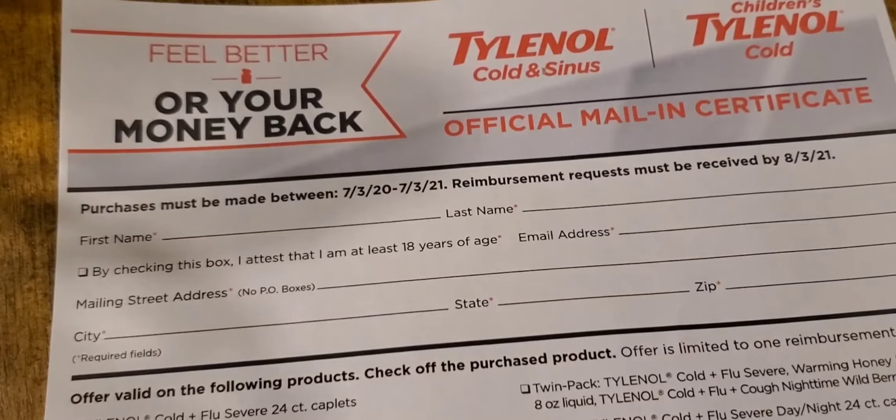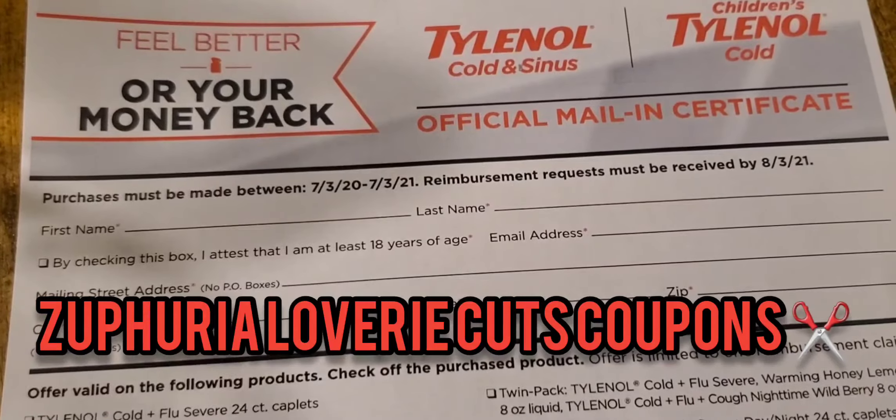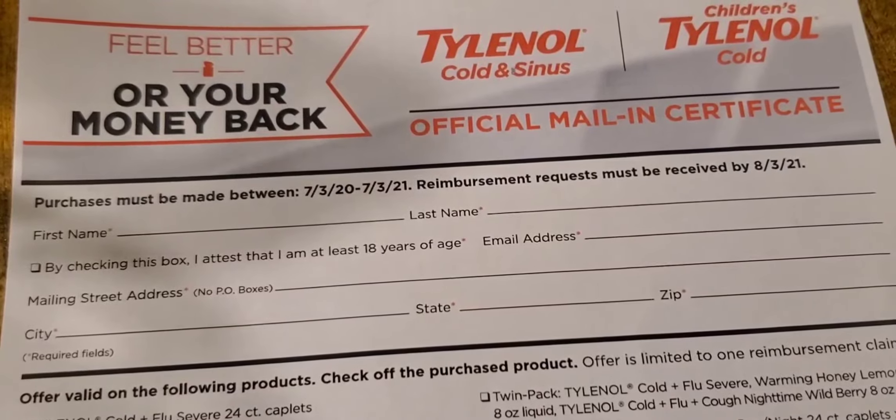Hello everyone, it is Sephiria Loveree with Sephiria Loveree Cuts Coupons. Today I am here with yet another rebate. This is a mail-in rebate.